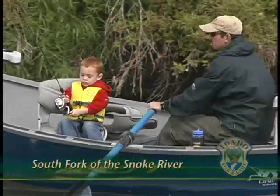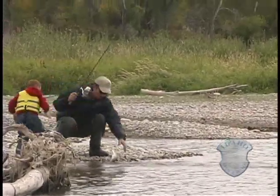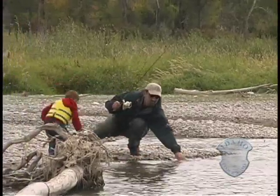I've grown up with this river. As a young boy, I've been on this river with my father. Now, Trapper Bradshaw is a father, fishing on the South Fork of the Snake River with his own son.